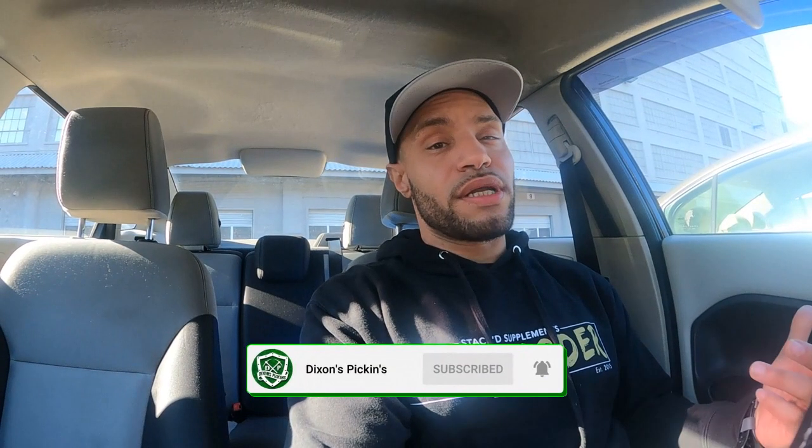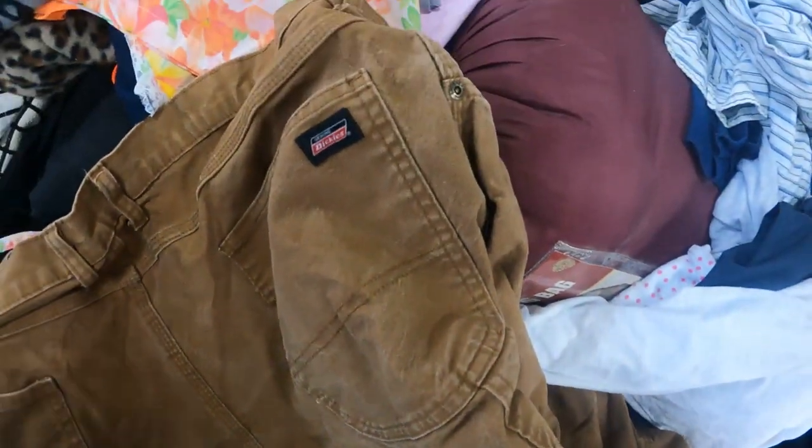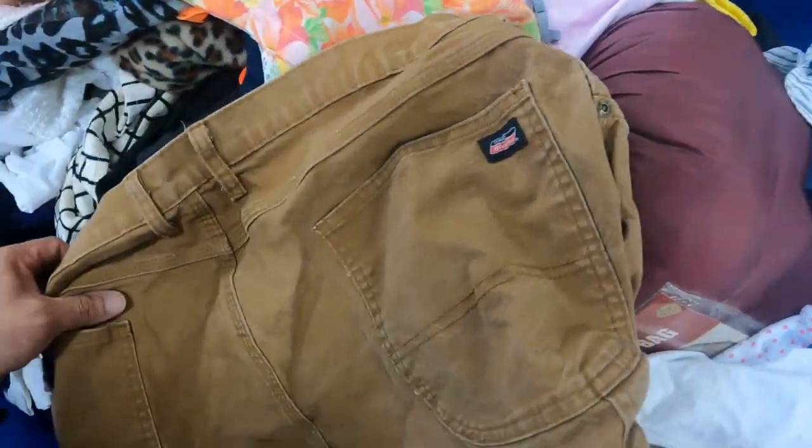What's going on everybody, my name is Marcus, welcome back to another video. Today we're back at the Goodwill bins — you know what it is — trying to go in here and get as much inventory as we can to flip for a profit on eBay, so just stay tuned guys.